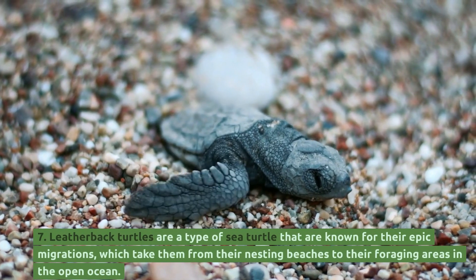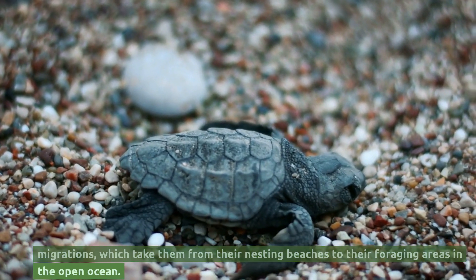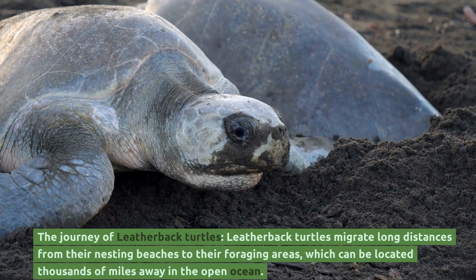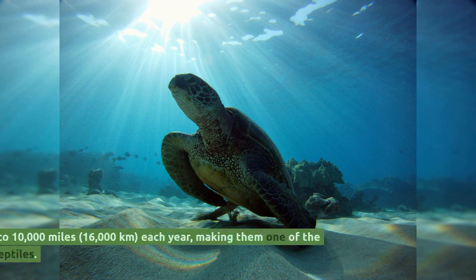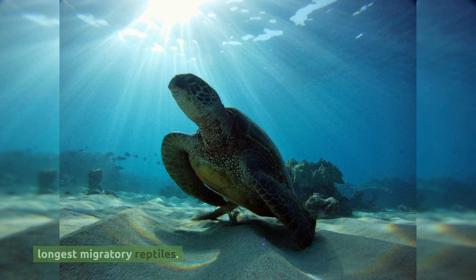Leatherback turtles are a type of sea turtle known for their epic migrations, which take them from their nesting beaches to their foraging areas in the open ocean. They migrate long distances, with foraging areas located thousands of miles away. They may travel up to 10,000 miles, or 16,000 kilometers, each year, making them one of the longest migratory reptiles.